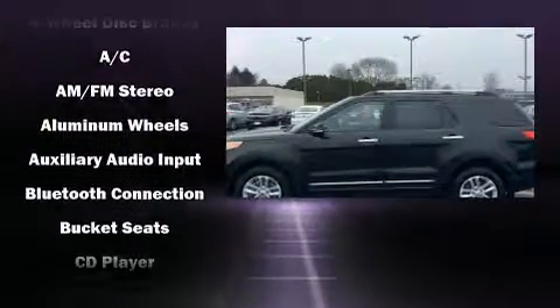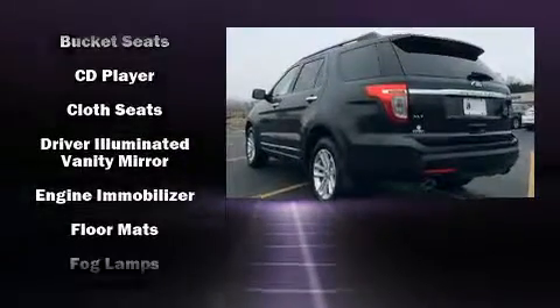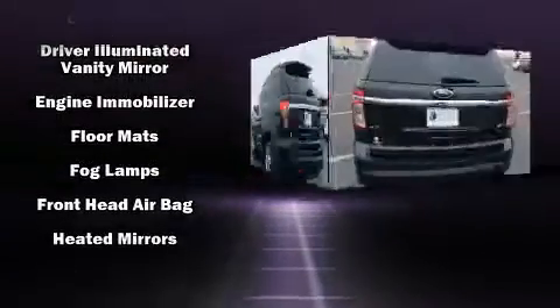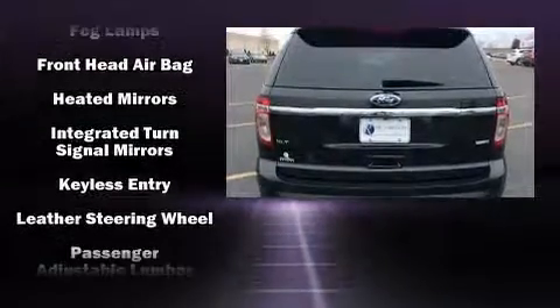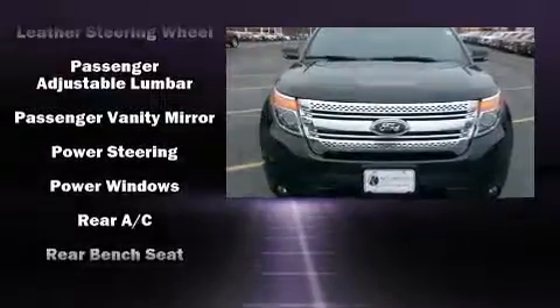Top features include a split folding rear seat, a rear window wiper, a tachometer, a trip computer, power front seats, power door mirrors, heated door mirrors, and one-touch window functionality.